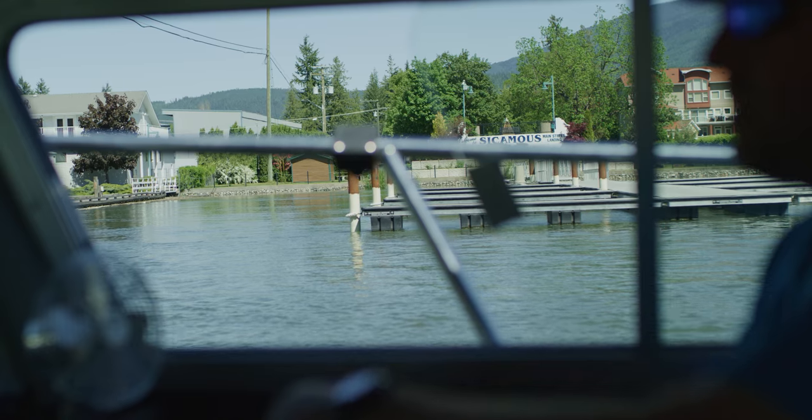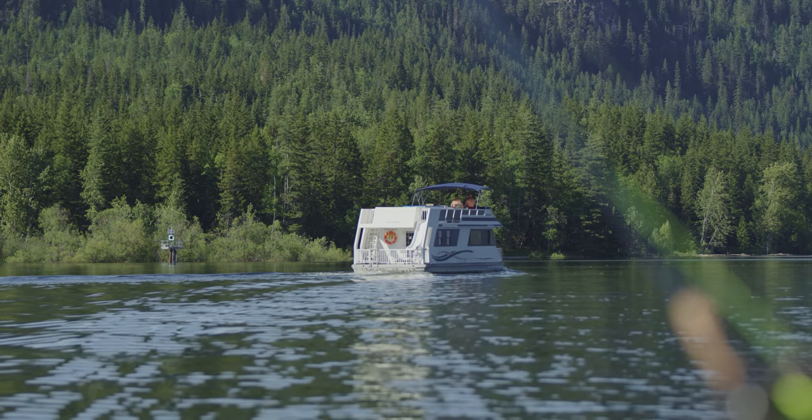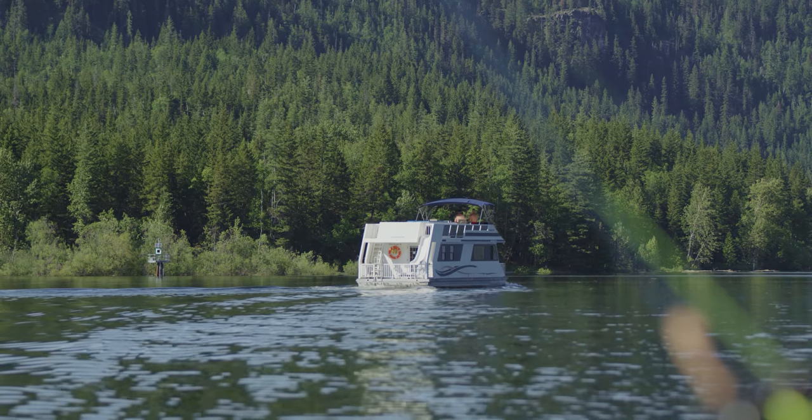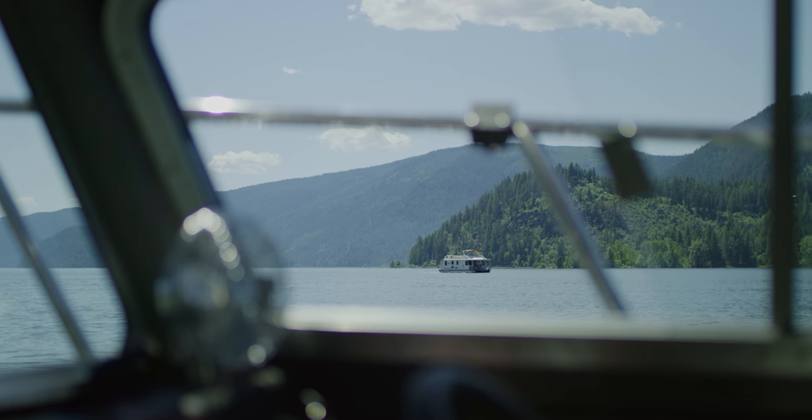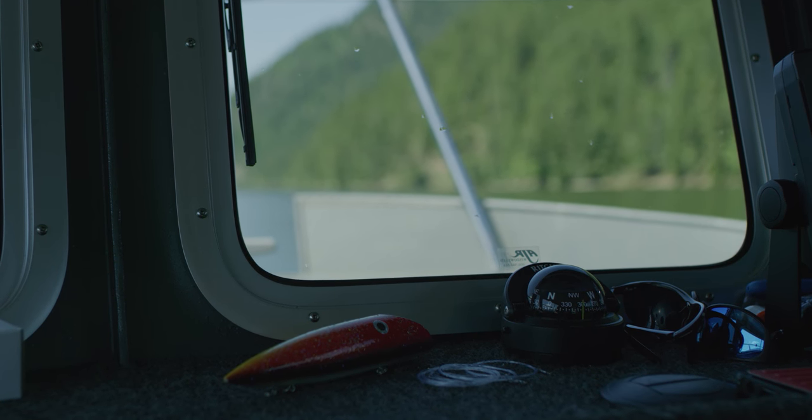Shuswap Lake is well known — it's the houseboat capital of Canada, Sicamous. There's hundreds of houseboats on this lake and it's really known for that. But I think a lot of people overlook the fishery that's here and how amazing this fishery is.